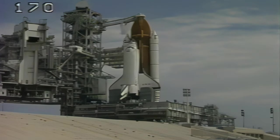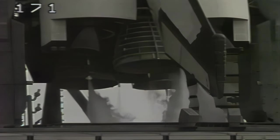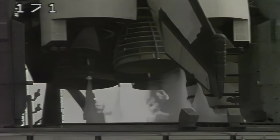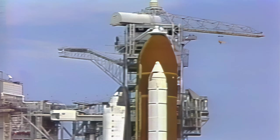T-minus five minutes and counting. We have a go for APU start. APU start, in work. CDR, reconfigure heater. Roger, that's in work. Commander O'Connor has been asked to reconfigure the orbiter's heaters for launch. OTC, ECO, I can give you 10-82. Thank you.